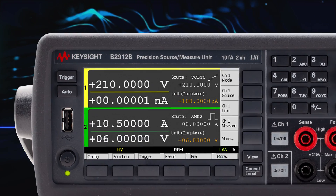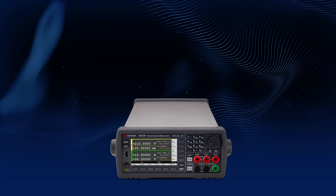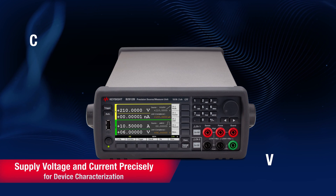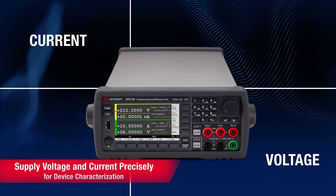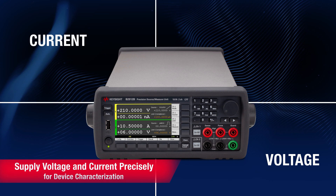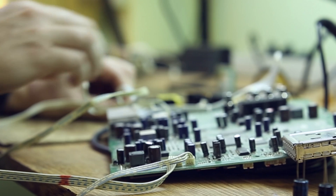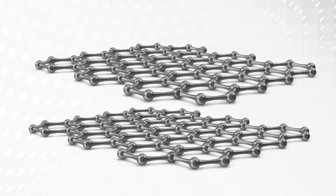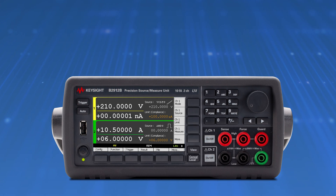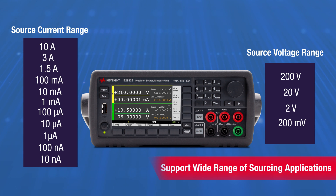On top of that, it lets you measure the current and voltage simultaneously as the source. This allows you to supply the current and voltage precisely during your device characterization or test, especially at the low voltage or current ranges needed for some of today's devices or materials, like graphene — a superconducting material. The wide source ranges allow the benchtop SMU to support a wide range of sourcing applications you need to study different devices or materials.